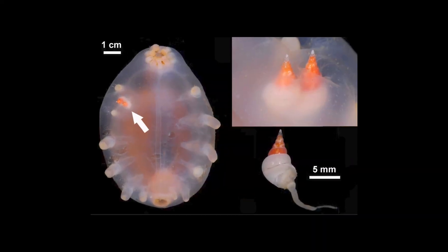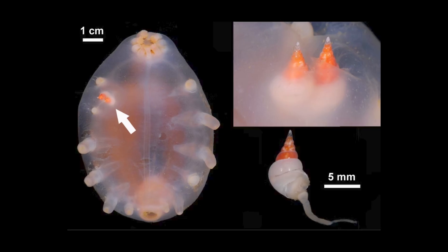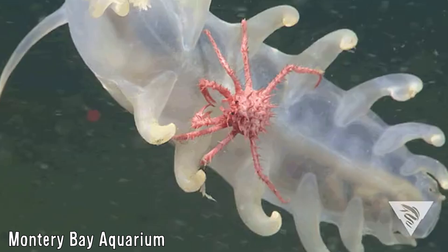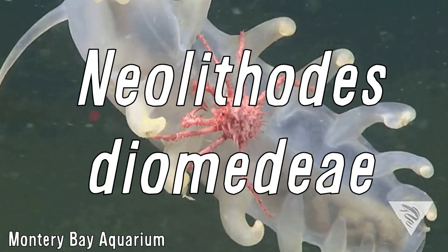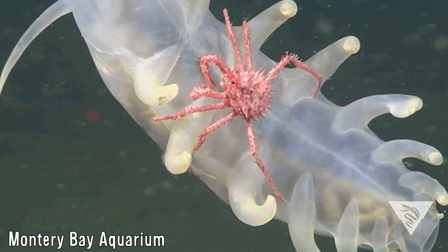Their congregation in great numbers does however mean that ocean-going parasites are fond of them, with small gastropods like Stelopex and Crinolamia boring small holes in their bodies to live in. They are also accompanied by small king crabs, Neolithoides Diomedaea, where it is estimated that about 22% of sea pigs have them on their bodies.